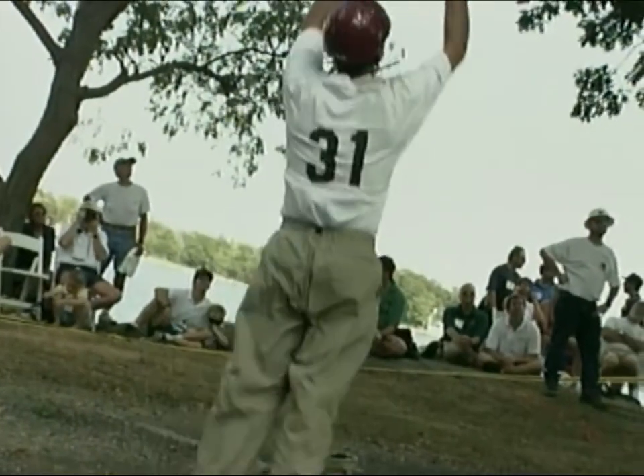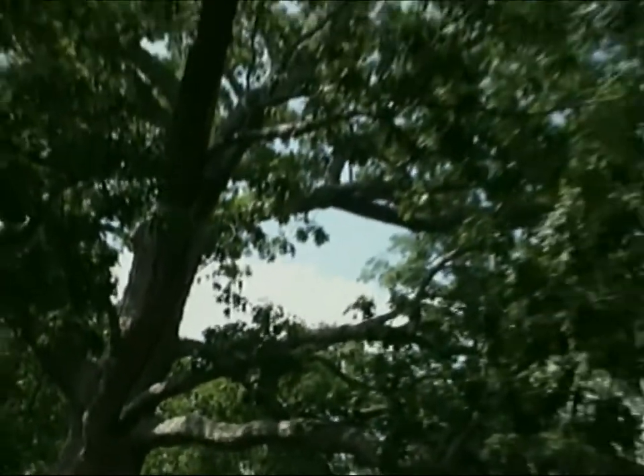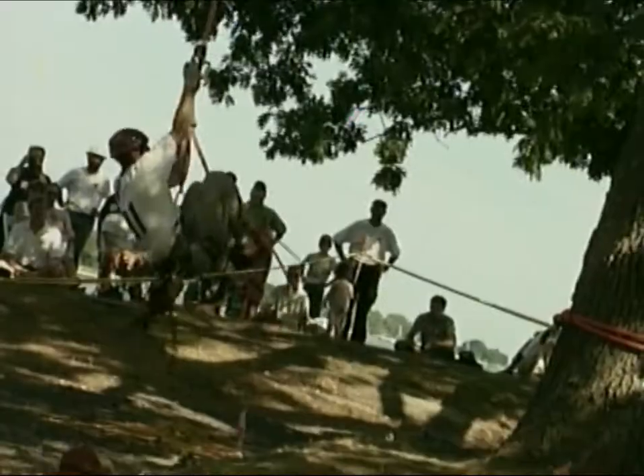As an arborist or a professional tree climber, a lot of the things we're doing here today is a good demonstration of what we do on a daily basis. This is exactly what they do every day — everything in the championships would be something they do on a daily basis.